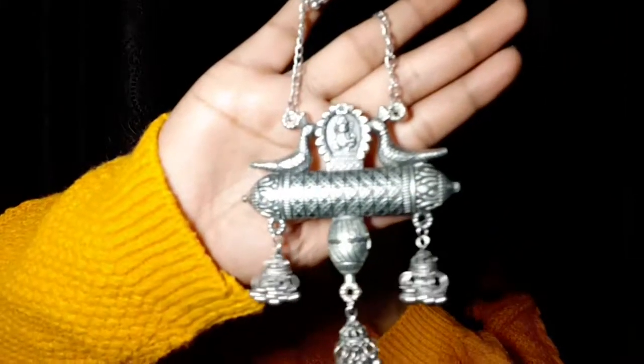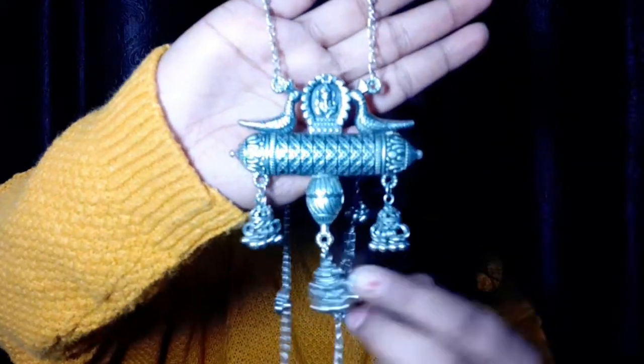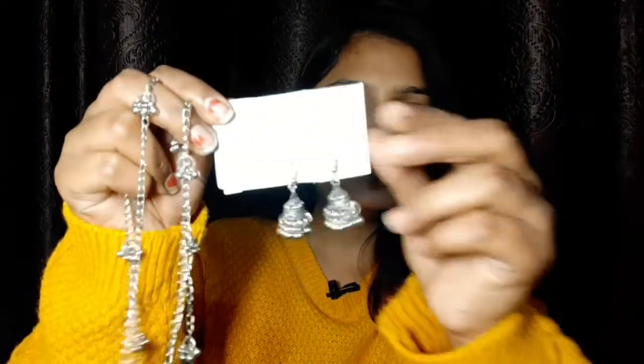Next I am sharing with you this necklace — a beautiful silver necklace. You can see how beautiful it is. This is a peacock type design and it has pink accents. I got it for 120 rupees.